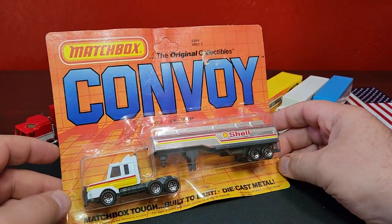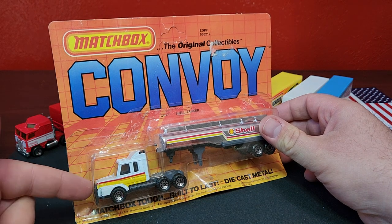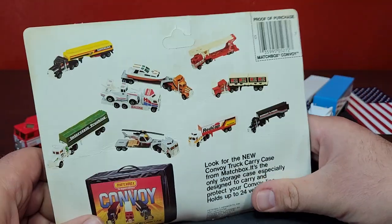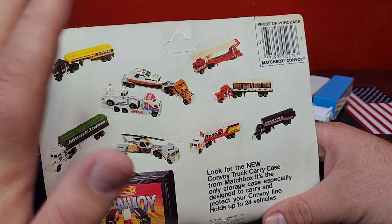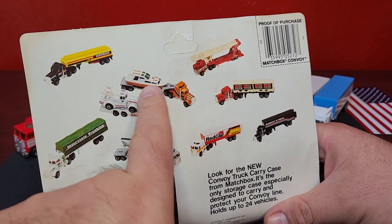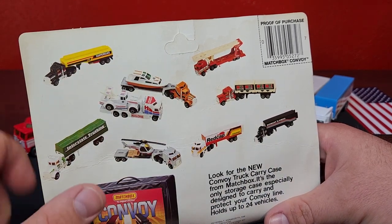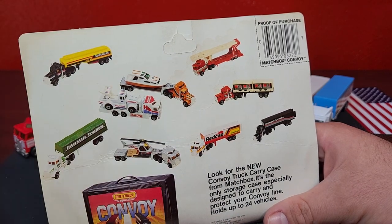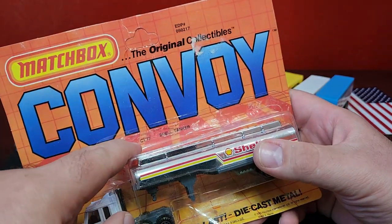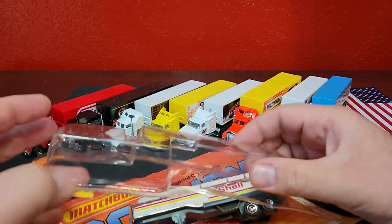Now I have something of a treat — some of the original style convoys. This is the Shell tanker with the Scania T-142 cab. I was fortunate enough to get a good variety for you guys. The mix on the back of these — they had way better stuff: helicopter transport, canvas top trailer, boat hauler, tanker, car hauler, double containers. Really cool stuff. It all kind of went away because it was more expensive. This is in a very destroyed card — CY17 is the number. All convoys used to have their own number.